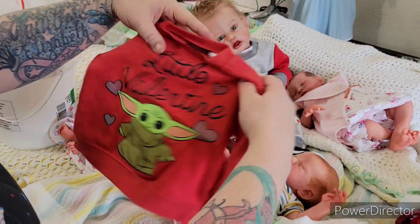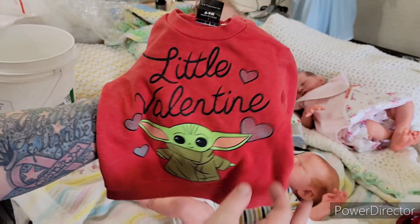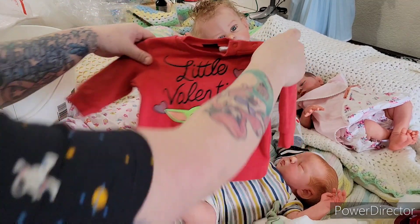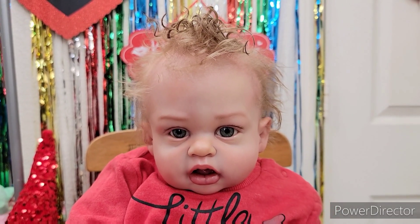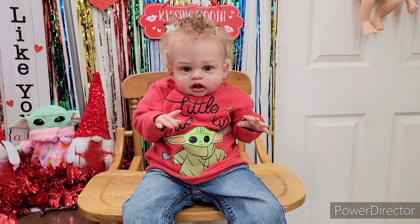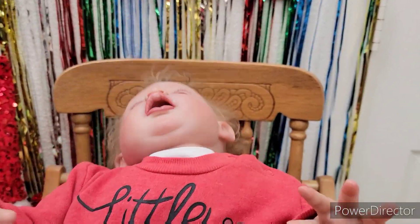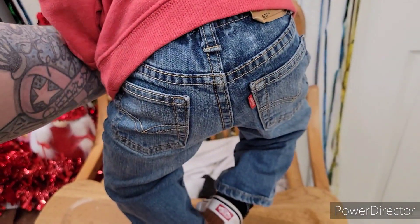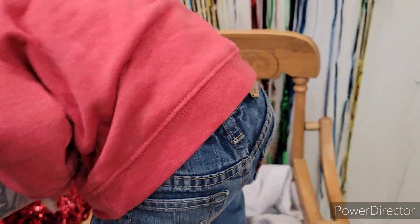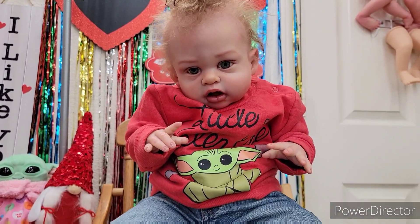I'm just gonna tear into this like a savage — oh my gosh, I was so excited! This is the cutest sweatshirt. It says 'Little Valentine' and it's got Baby Yoda on there! Parker, are you ready to show them? Look at him — his jeans are Levi's! He's got a little Levi, which is so cute, but now he needs a little Wrangler and we don't have any Wranglers for him.